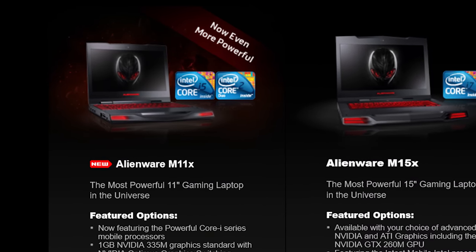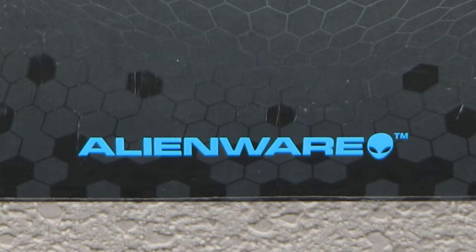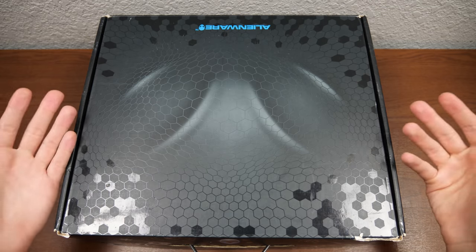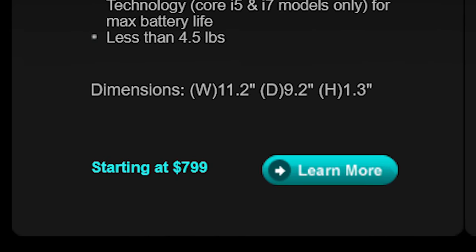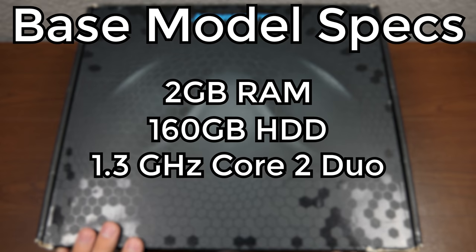Let's say that you were in the market for a gaming laptop back in 2010. Well, I'm sure you would have considered Alienware. Whether you love them or hate them, you have to admit that Alienware has been pretty successful in creating gaming-specific machines, both desktops and laptops. If you had purchased this laptop, what would you get? Well, this machine cost $800 back then, and that was for the base model. The base model came with 2GB of RAM, a 160GB hard disk drive, and a 1.3GHz Intel Core 2 Duo.